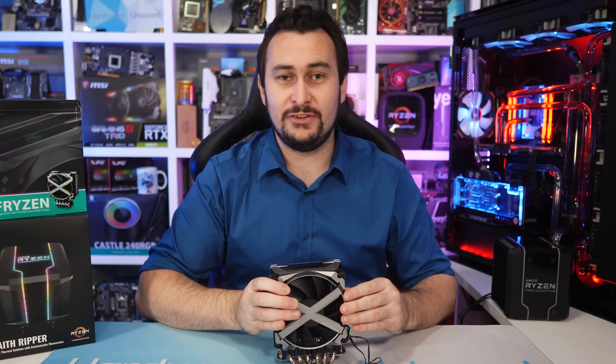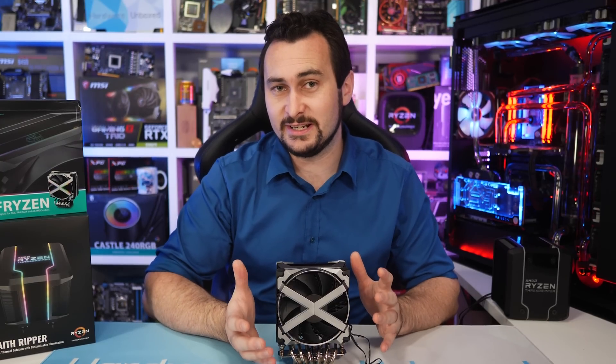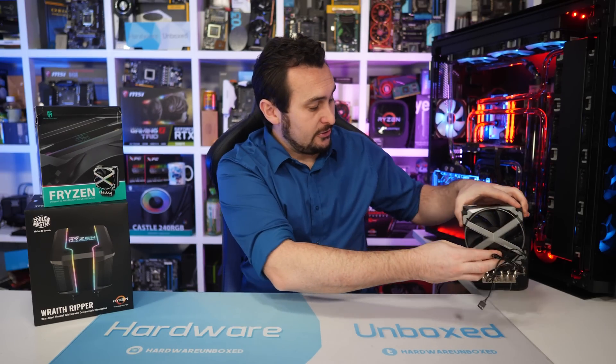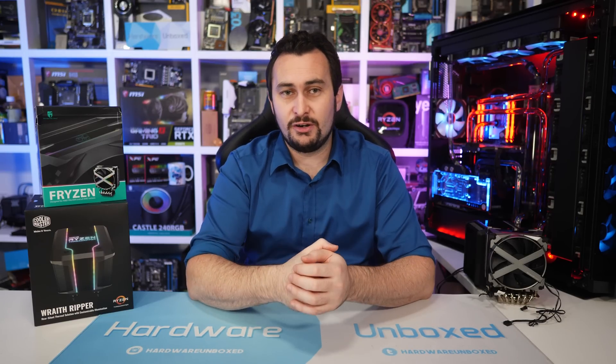Both coolers have been tested on the MSI X399 Creation motherboard using the Threadripper 2990WX, both stock and overclocked. I'll be reporting the idle and stress temperatures of both the CPU and the motherboard's VRM, which will be fed air only by the CPU cooler. For the stress test I'm using a Blender workload running for an hour, reporting the peak temperature, then after a 10-minute cool-down period recording the lowest temperature as the idle result.